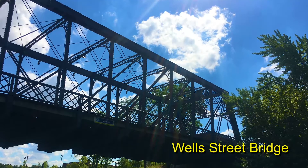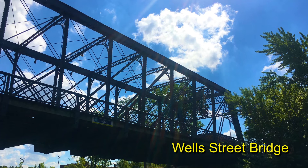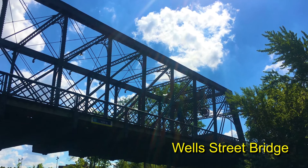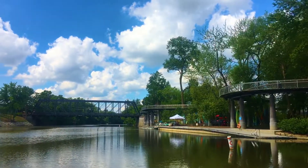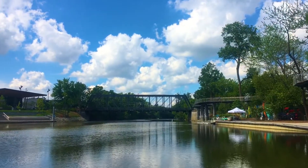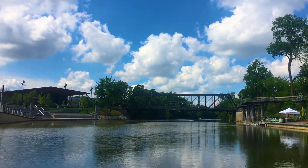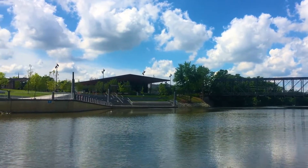The oldest bridge spanning Fort Wayne rivers is the Well Street Bridge. It was built in 1884 by the Canton Bridge Company when iron truss bridges were the standard. Now it is the only one of its type still standing in Fort Wayne. It no longer carries vehicles across the river as it originally did. Instead, it has been repurposed as a pedestrian bridge, a striking part of the city's Promenade Park.